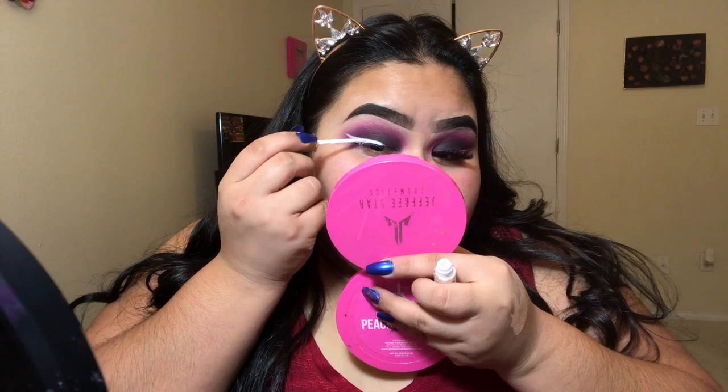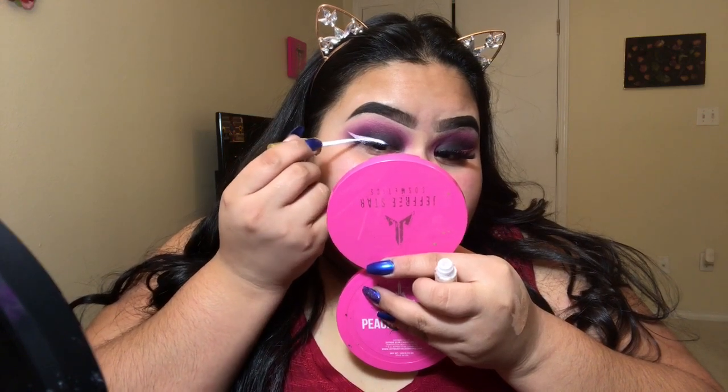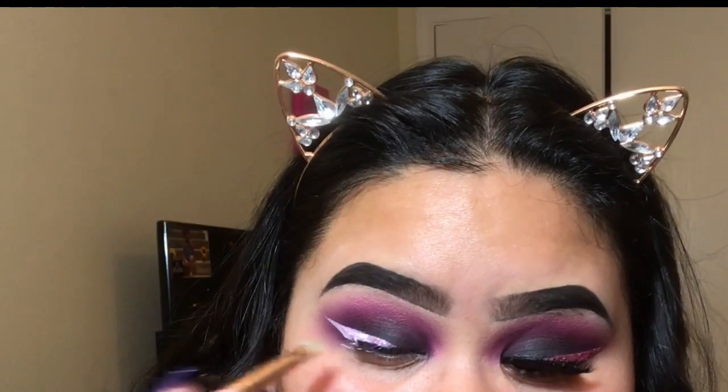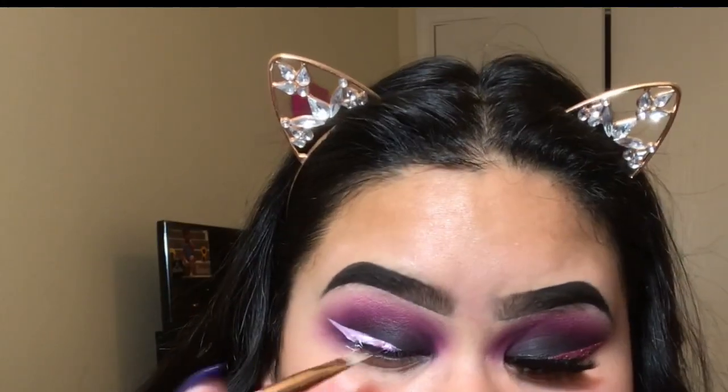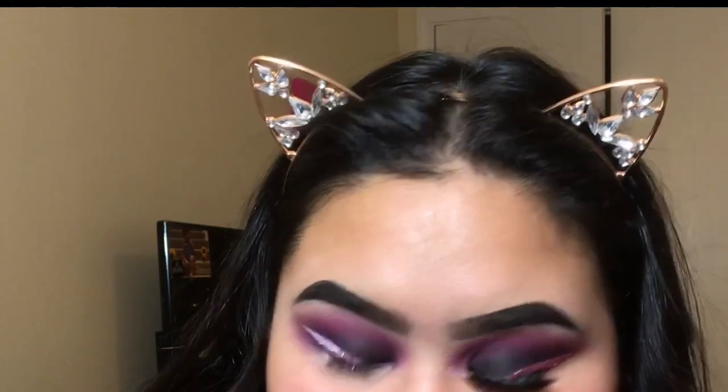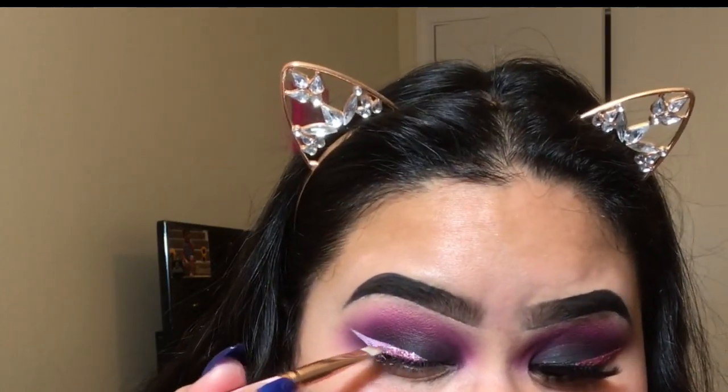The glitter I'm using is the JCAT Beauty Gatsby Party, mixed in with another shade — I don't remember what the other shade is called, but everything will be in the description below. I'm applying it with an angled brow brush.